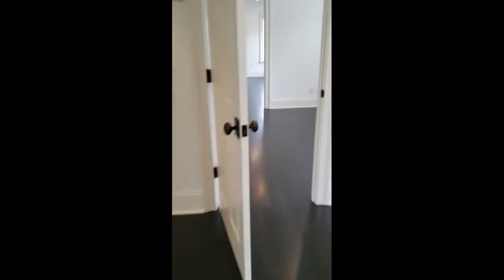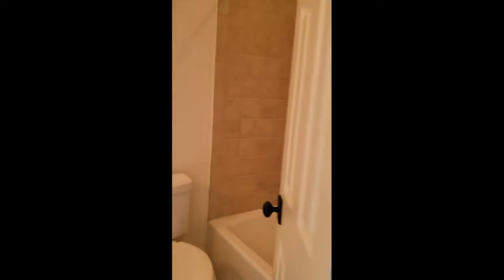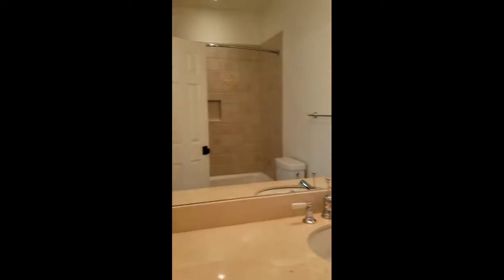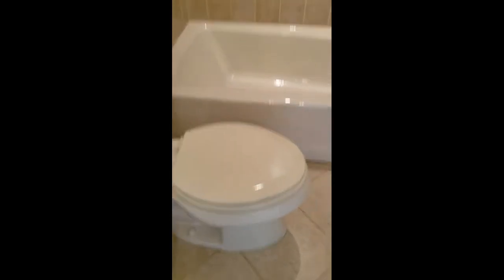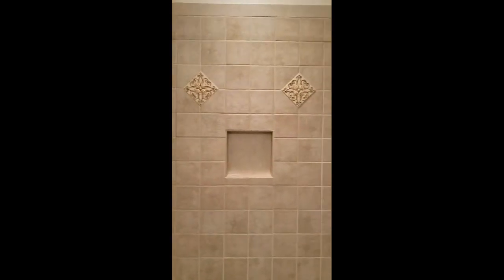We'll go to the other end. Another bedroom here with shelving. Here's the bathroom — nothing fancy, but it is nice. Good lighting. The toilets look newer because they're the extended long ones. That's nice.